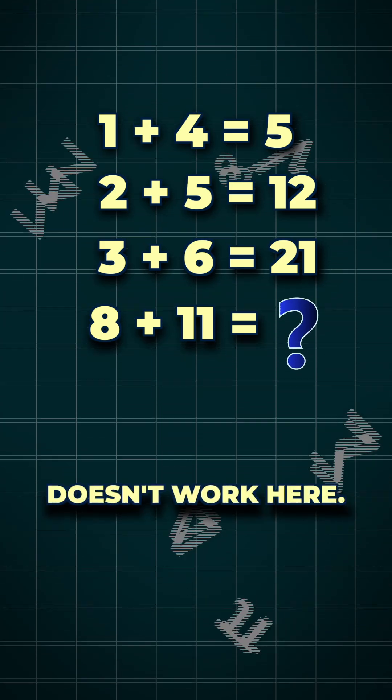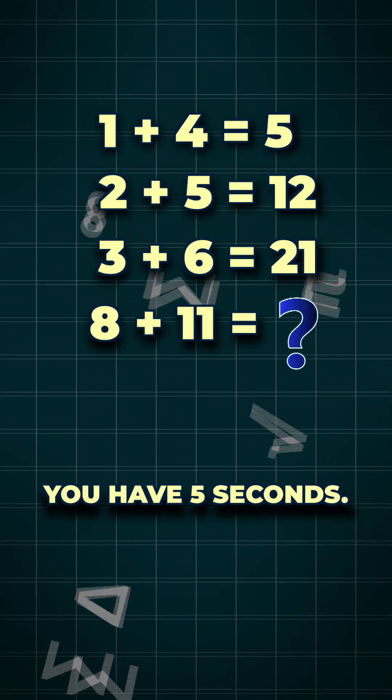Wait — regular math doesn't work here. Look closely, you have 5 seconds.